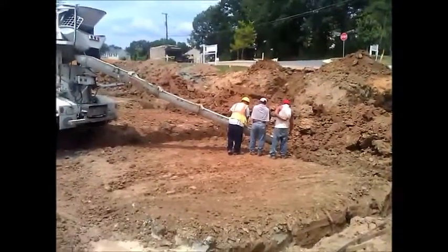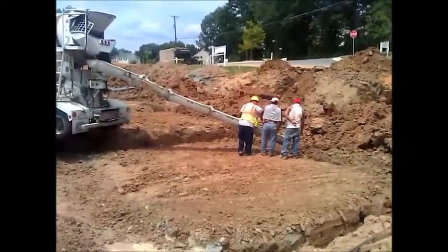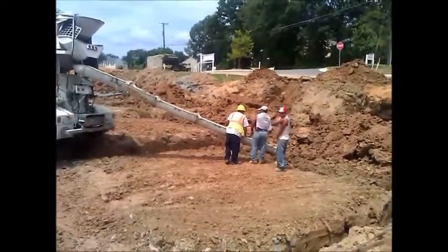So the difference between cement and concrete is: concrete is the gray stuff that you see. Cement is what binds it together. Concrete is where they mix in and aggregate all the stones.